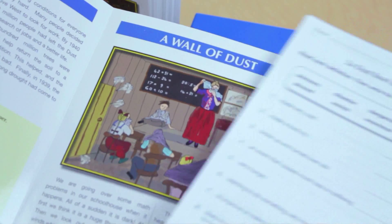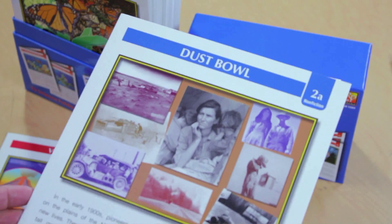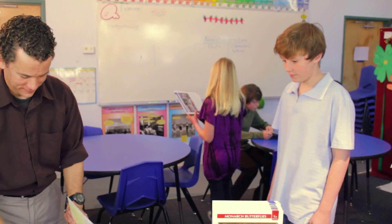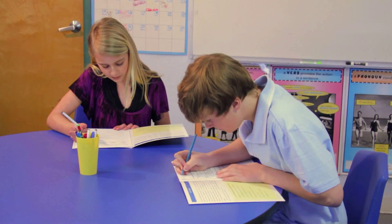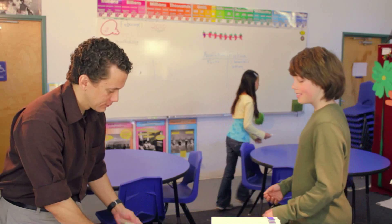The folder and the five pages of activities create a complete reading lesson. Two copies of each folder allow students to work together in pairs. These two students are reading about the Dust Bowl during the 1930s, and these two students will be reading about volcanoes.